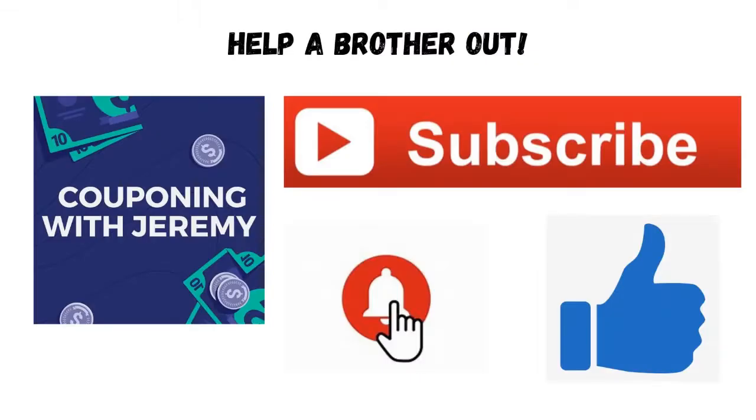Hey, stick with me in 2022 — we are going to save together, we're going to try to beat inflation together. Subscribe to the channel, hit that notification bell, give me a like, and comment down below with questions you have, tips you've got, other deals you know about. Or hey, even if you've got a prayer request, I would be so honored to pray with you about that stuff.